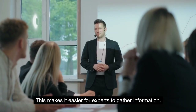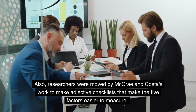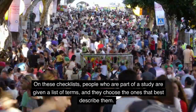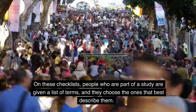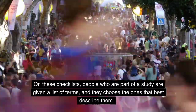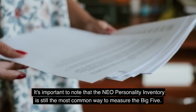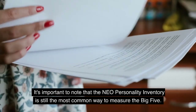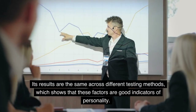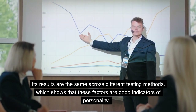This makes it easier for experts to gather information. Researchers were also moved by McRae and Costa's work to make adjective checklists that make the five factors easier to measure. On these checklists, people are given a list of terms and they choose the ones that best describe them. Some checklists have 100 words, while others are shorter with only 40. The NEO Personality Inventory is still the most common way to measure the Big Five, and its results are consistent across different testing methods, showing that these factors are good indicators of personality.